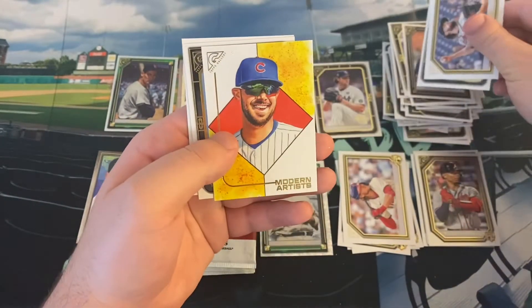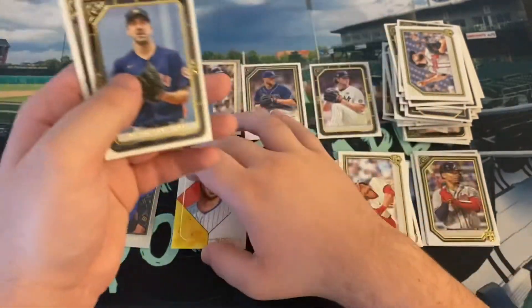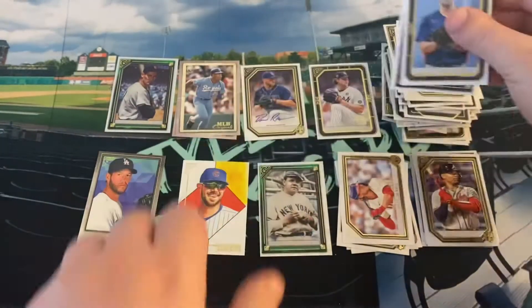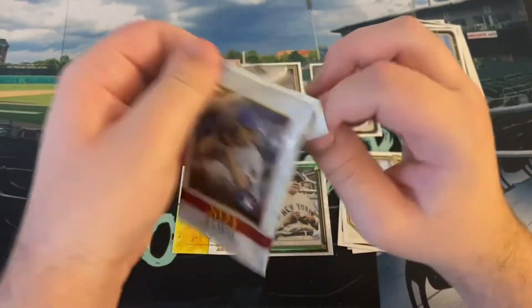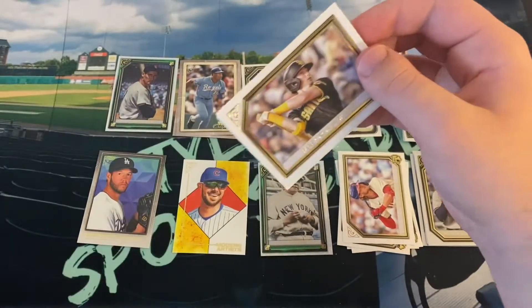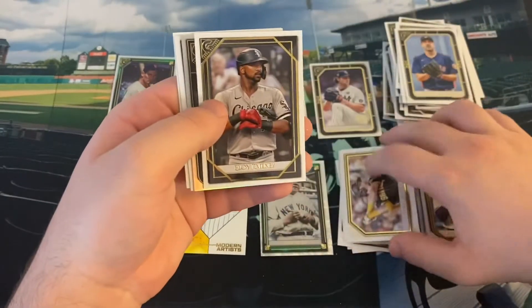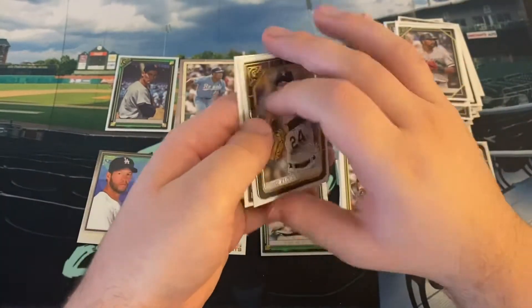There's Ian Anderson, Mark Canha. There's a Modern Artist insert of KB, Kris Bryant — make room for him there. Justin Verlander and George Brett. So we're getting a little bit more inserts here, still looking for that second autograph. Three numbered cards so far, not bad. There's Jake the Rake Cronenworth, doing better there. Aloy, Josh Donaldson Rainbow Foil, Ryan McMahon, and Ryne Sandberg.